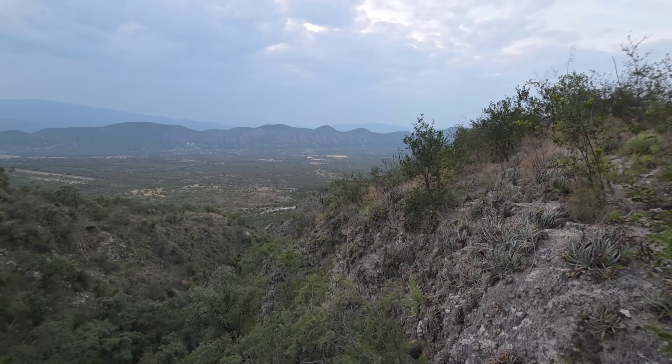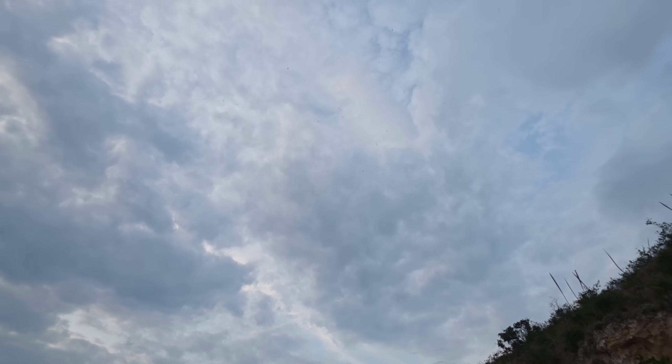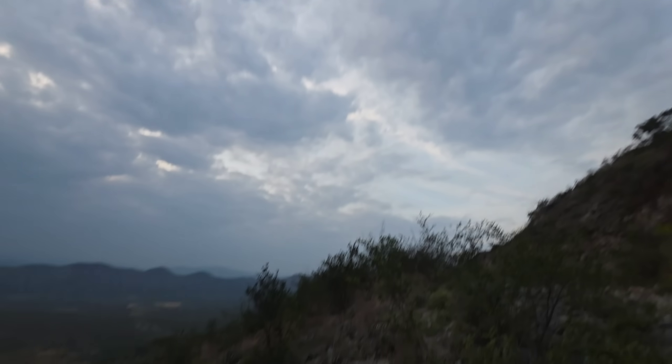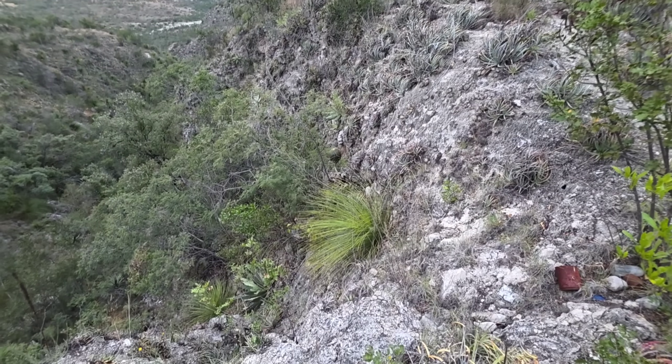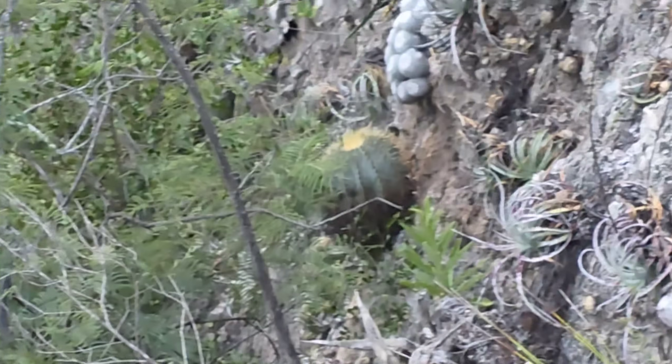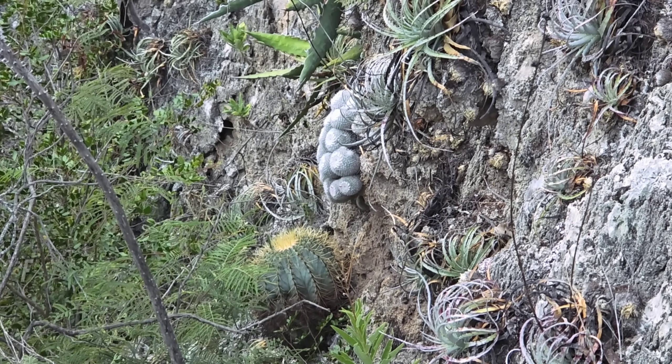Oh that grass is so nice. There are some birds up there - wish I knew what they were, very pleasant listening to them. Feral cactus, Guacassins, Mammillaria, Parkinsonia down there.